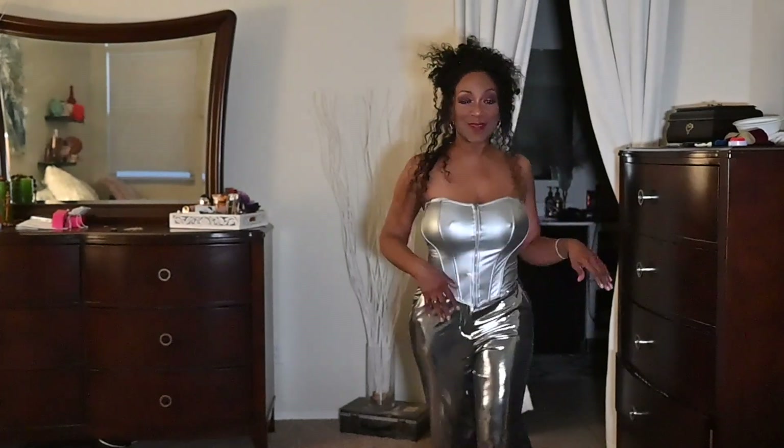Watch the tutorial if you want to know where I got these outfits from because I think they are super super cute. Bye guys! Happy New Year's — be safe, don't drink and drive, and be careful if you're going out. Bye!